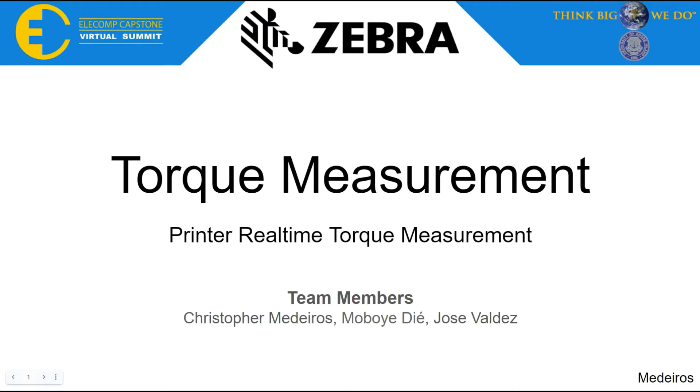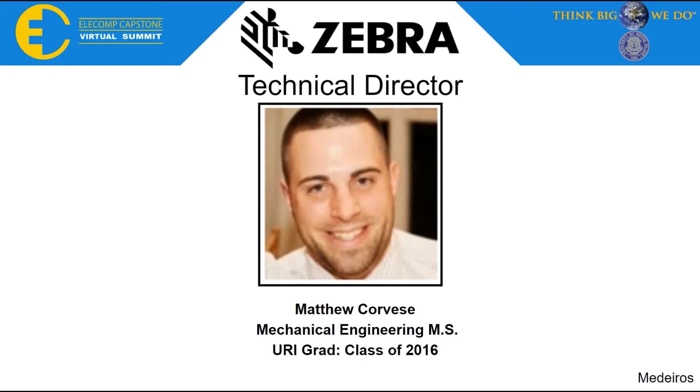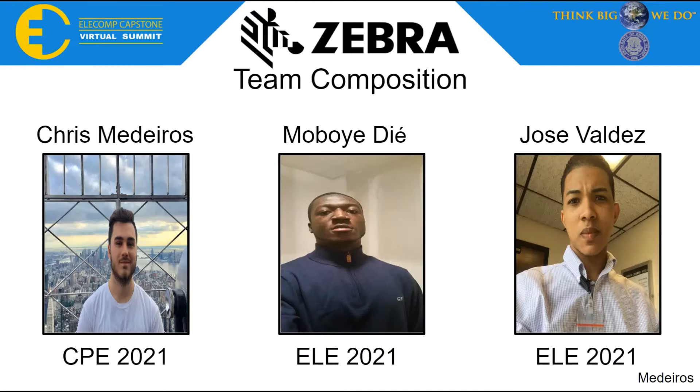Hello everyone, we are Team Zebra and our project is Printer Real-Time Torque Measurement. Our team's Technical Director is Matthew Corbiz, a URI alumni who graduated with a Master of Science in Mechanical Engineering, Class of 2016. Our team is comprised of myself, Chris Medeiros, and my two teammates, Moboy VA and Jose Valdez. I am the team's Computer Engineer and will be part of the Class of 2021. Jose and Moboy are both Electrical Engineers who will also graduate in 2021.